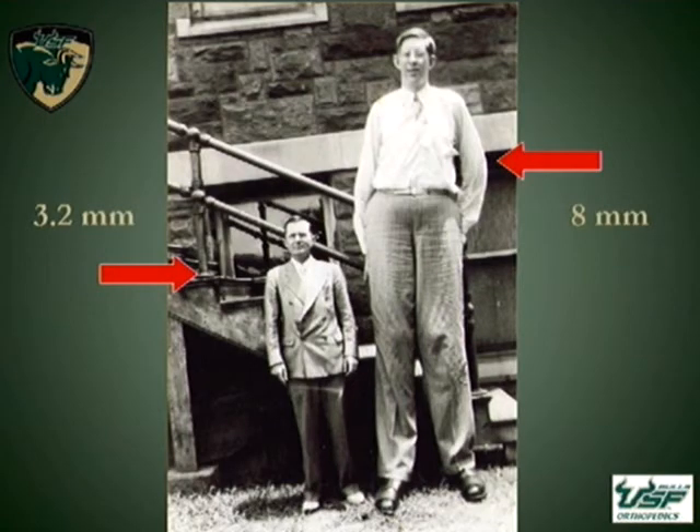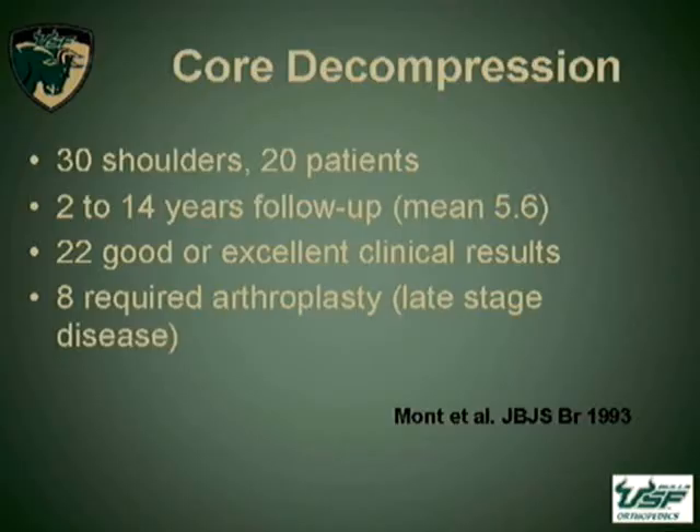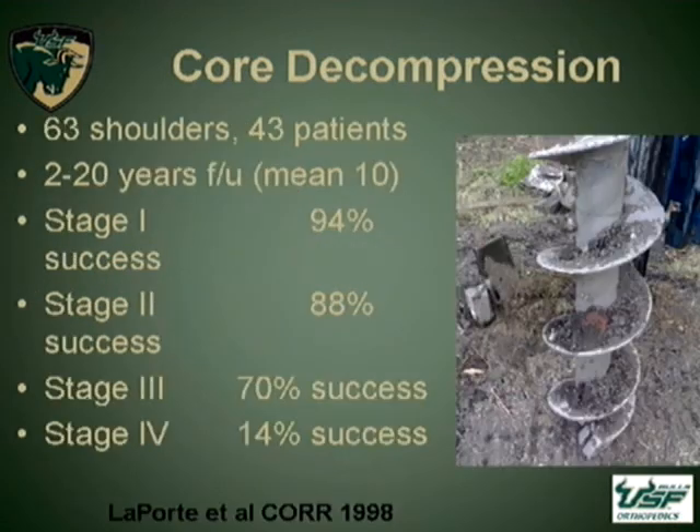Some of the first studies were all open procedures and actually used very large pins that were only passed usually one time. The progression of this is becoming less invasive, starting to use smaller pins and making multiple passes. This is the original article referenced earlier by Dr. Montt. Basically, he took all comers and had a fairly high failure rate, with people going on to needing a total shoulder. This was followed up by LaPorte in the late 90s, who went on to further subdivide it according to what stage of disease the people presented in.